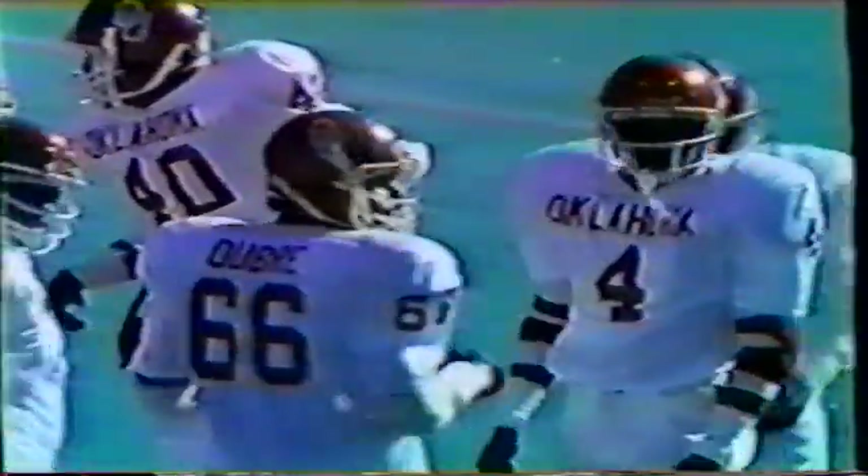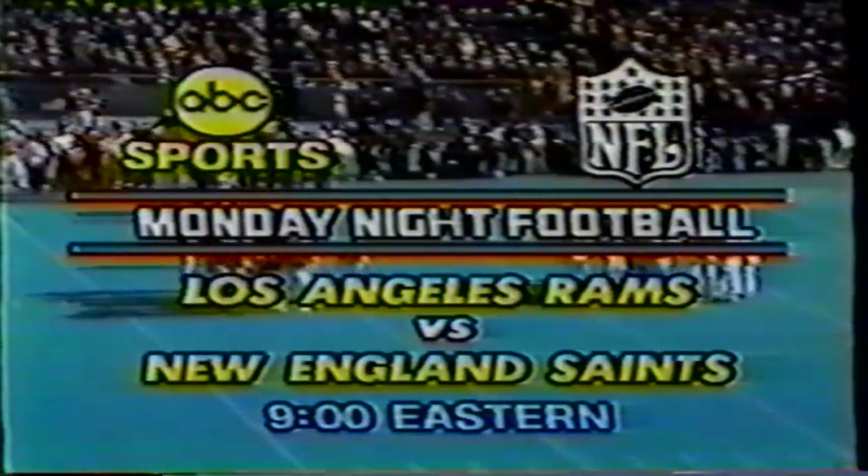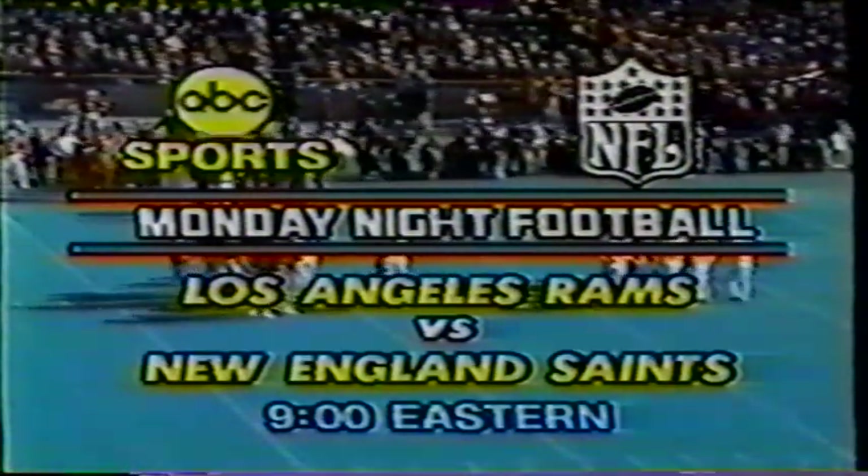There's number 12 on the sideline — Bobby Grayson going in for Steve Rhodes. So it's the first down for Oklahoma. We had a graphic showing the New England Patriots on Monday night — L.A. Rams against the New England Patriots — but I believe the graphic is totally wrong because it should be Los Angeles and New Orleans. The Saints are playing. First down on the 30-yard line.